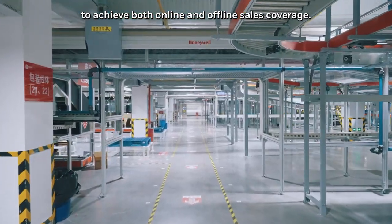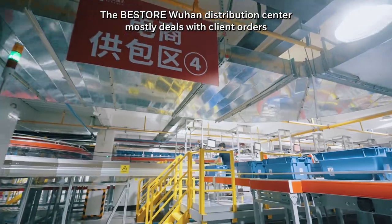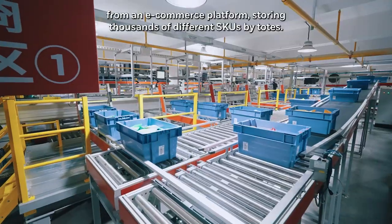The Best Store Wuhan Distribution Center mostly deals with client orders from an e-commerce platform, storing thousands of different SKUs by totes.